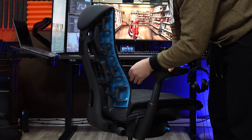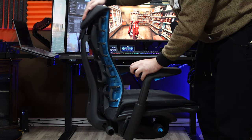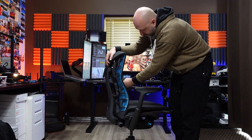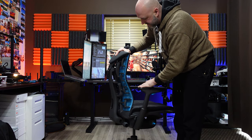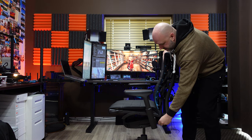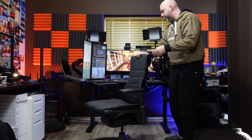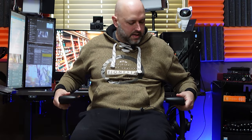The back adjustment knob actually changes the shape of the back support — tightening it makes the curve hug in more against your back, which acts as the lumbar support. You can really see it move and conform. The chair also has multiple tilt-lock positions for the seat, so you can have it straight up or allow it to recline back to varying degrees.